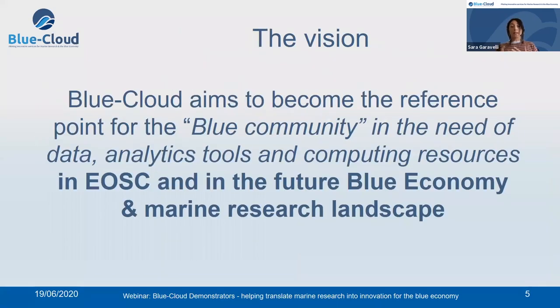So what is the vision? Blue Cloud aims to become the reference point for the Blue community in the need of data, analytics tools and computing resources in the European Open Science Cloud landscape, but also in the future Blue Economy and marine research landscape.